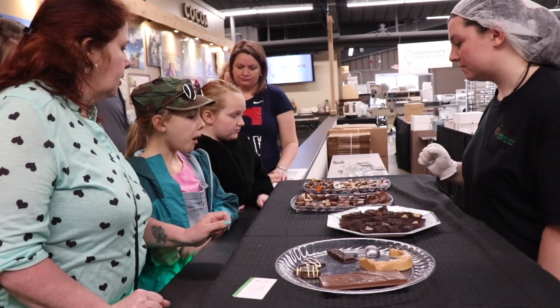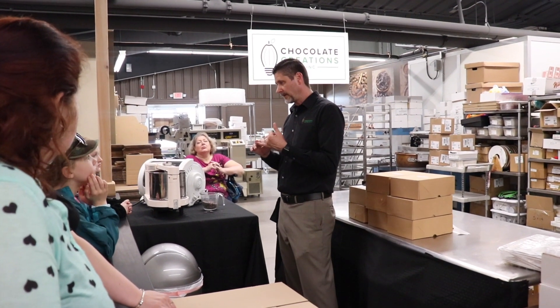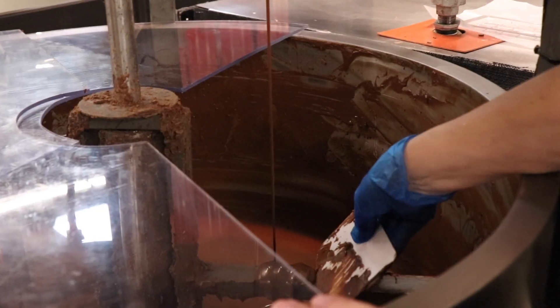We also have tours across the hall where we have our chocolate factory and exhibit. There you can learn about the history of chocolate. We also have a bean-to-bar production so you can learn about the chocolate manufacturing process.